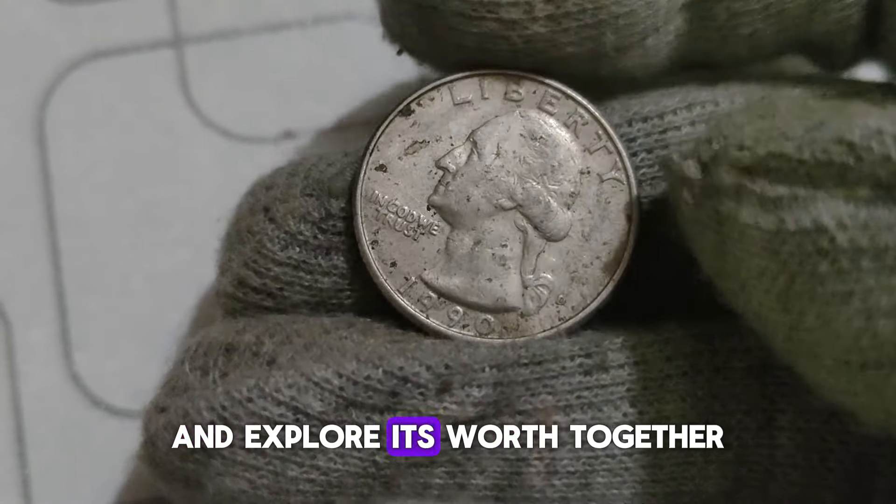Today, we're delving into the fascinating world of numismatics to explore the hidden treasures of the 1995 D Washington Quarter dollar coin. Produced by the Denver Mint in 1995, this coin holds a special place in the hearts of collectors and investors alike. The key to its value lies in its rarity — in 1995, the U.S. Mint made a significant reduction in the number of quarters minted due to a decrease in demand. This decision resulted in fewer 1995 D Washington quarters entering circulation, making them relatively scarce compared to other quarters of the era. Additionally, some of these quarters were struck with errors during the minting process, such as misaligned dies or double strikes.